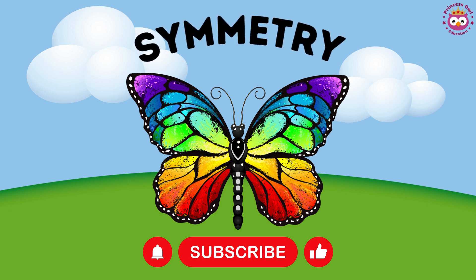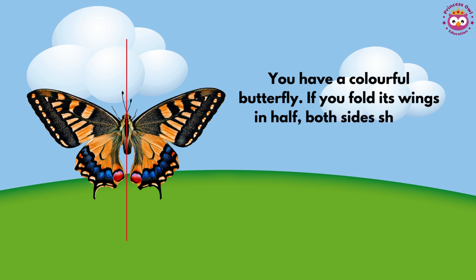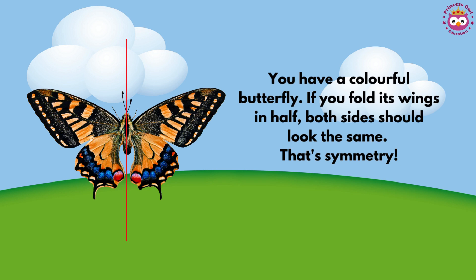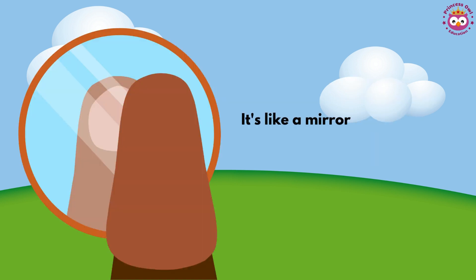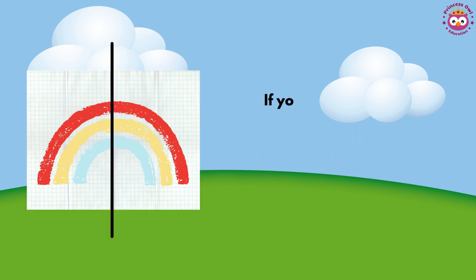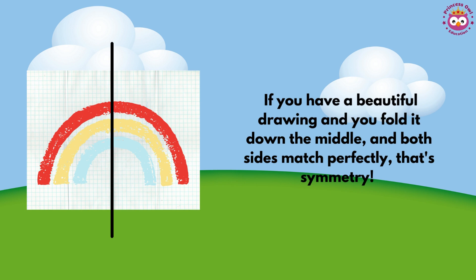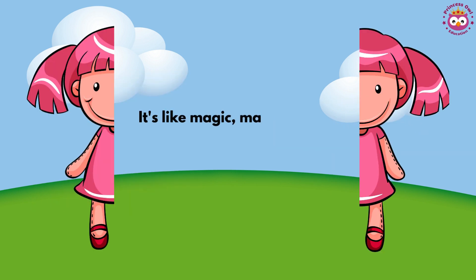Symmetry: if you have a colorful butterfly and fold its wings in half, both sides should look the same — that is symmetry. It's like a mirror image; one side is a reflection of the other. If you have a beautiful drawing and you fold it down the middle and both sides match perfectly, that is symmetry. It's like magic, making things look balanced and the same on both sides.